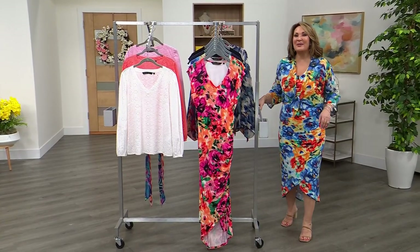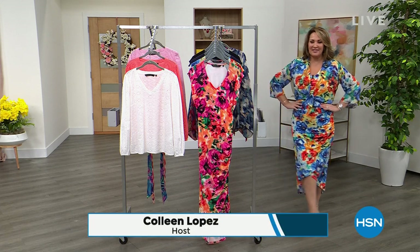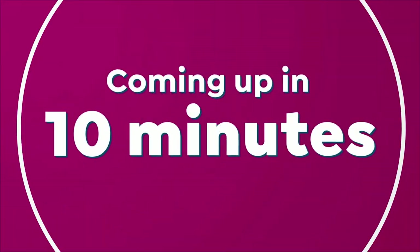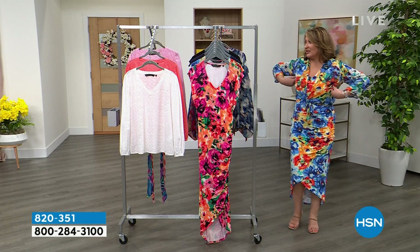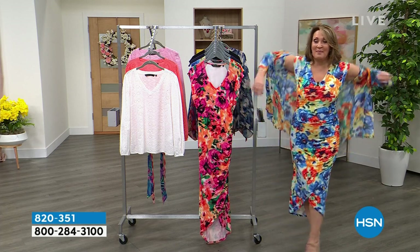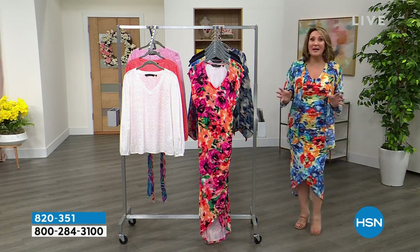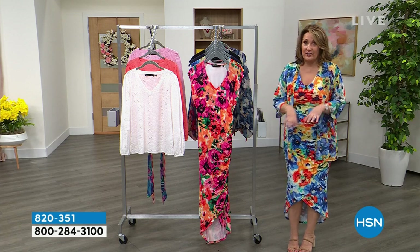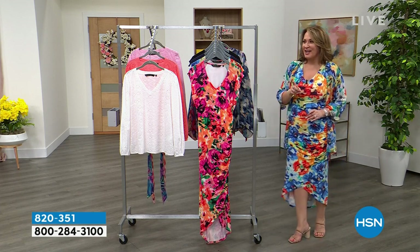Hi everybody, we are continuing with our spring fashion kickoff on HSN. I'm your host Colleen. We've saved one of our best for last. This beautiful dress makes you look and feel like a million bucks - it has a little slimming liner built into it so it smooths you down. This is the matching topper - you don't have to have it, but the topper is gorgeous. It's coming up. Everybody's asking about the dress - we've already had almost 400 go just from mentioning it. I'm in the blue floral - there's a pink floral, a navy, and a black.